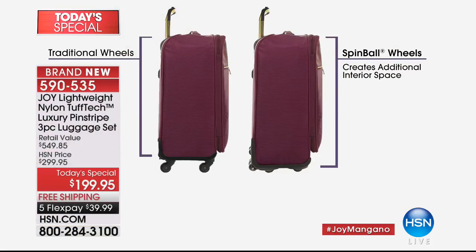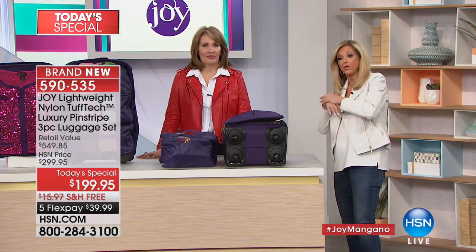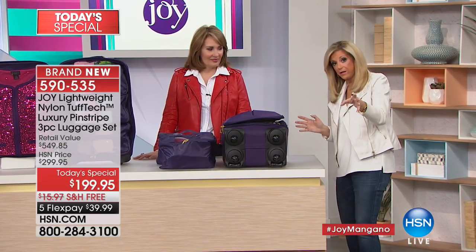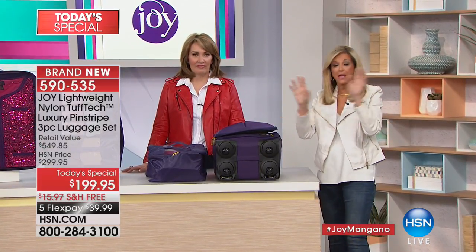They're only measuring the outer size, not the actual packing capacity. Look: on the left are those typical 360-degree wheels; on our luggage, the spin-ball wheels are low-profile so that space becomes stuffable packing space. They literally hovercraft over every surface. We did tests with major luggage companies — when their wheels failed, ours didn't even show wear and tear. They had to stop the test because our wheels kept going.